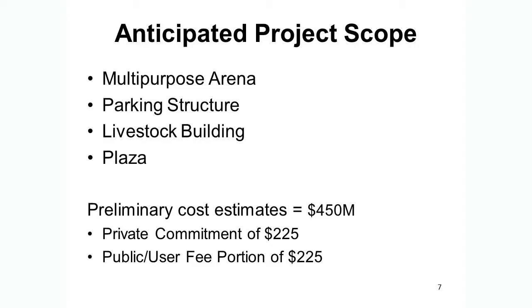In terms of the project scope, you've probably heard in the community the figure of $450 million. It actually includes a number of things — a little less than half of that is related to the arena itself. In addition, there will be the parking structure, the livestock building, the plaza, and a lot of infrastructure including street relocation and storm drainage. The preliminary cost estimate is $450 million, with half being a private commitment. There will also be a public and user fee portion of about $225 million.